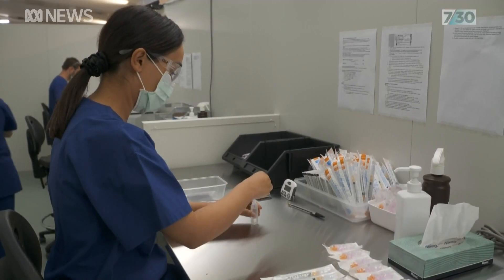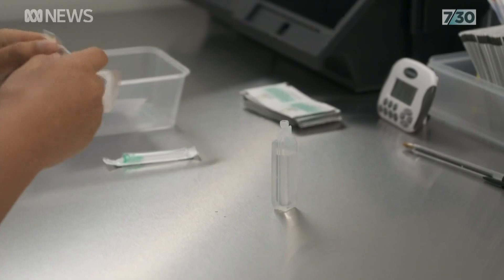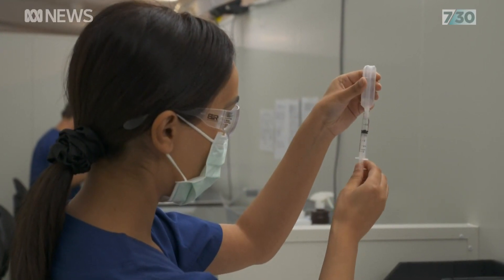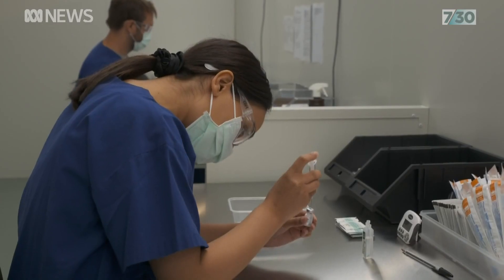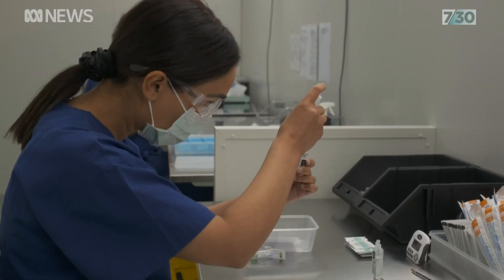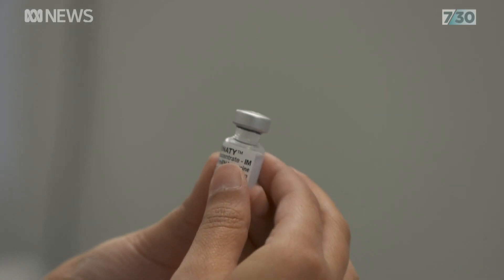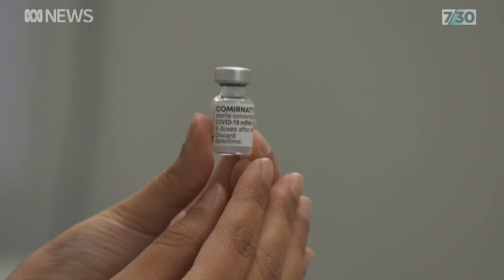The COVID vaccine comes in vials of multiple doses and needs to be diluted and drawn out into individual syringes. It's a delicate step-by-step process which many in the healthcare sector may be unfamiliar with until now. Here in Australia, almost all our vaccines are single-dose vaccines, so it's very straightforward to administer one vaccine to one patient. We haven't had a multi-dose vaccine in Australia for something like ten years, when we last faced a significant flu pandemic.